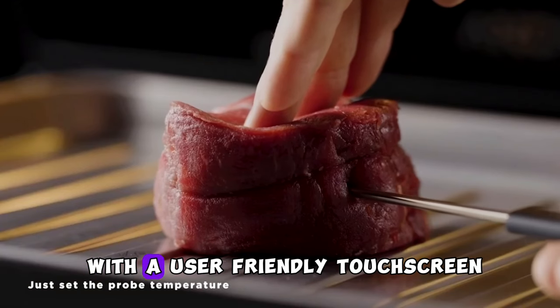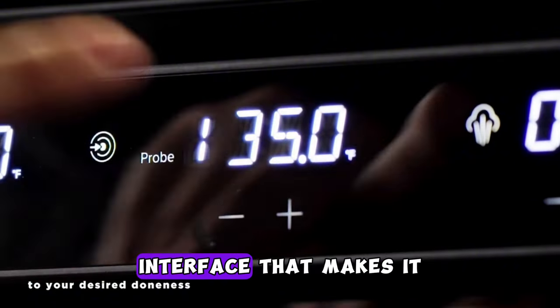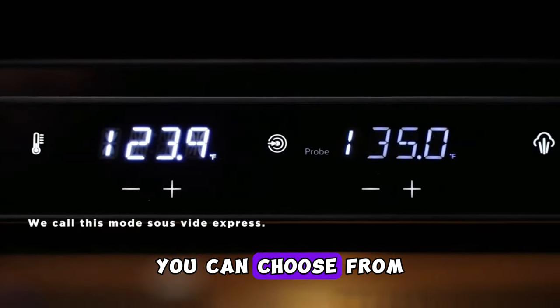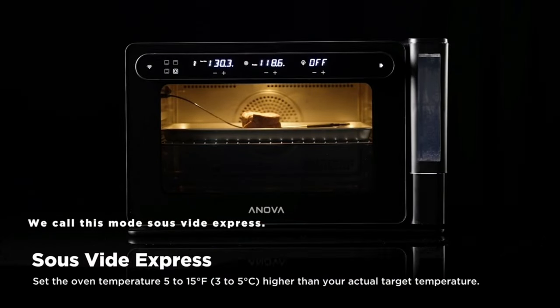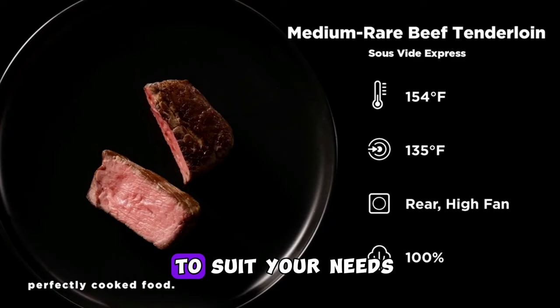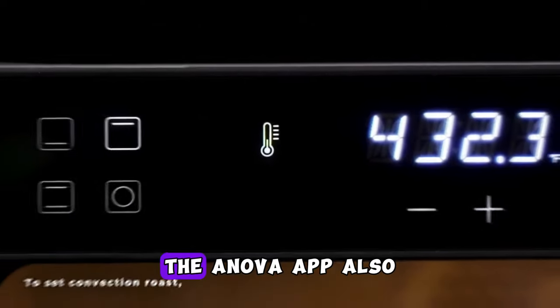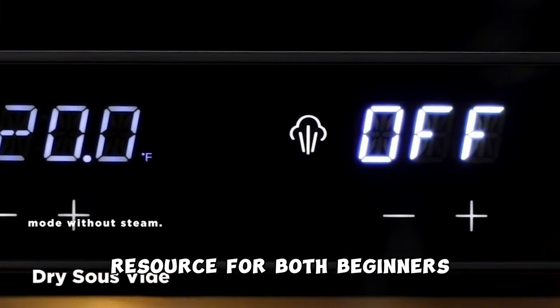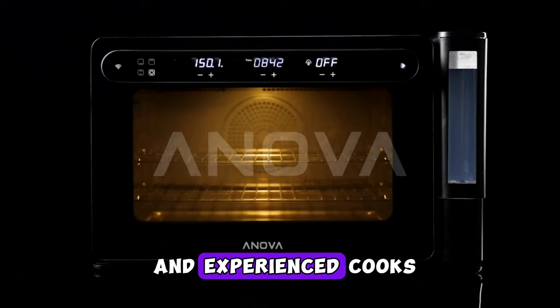The oven is equipped with a user-friendly touchscreen interface that makes it easy to set the desired cooking parameters. You can choose from a variety of cooking modes, including sous-vide, steam, and convection baking to suit your needs. The Anova app also offers a collection of recipes and guided cooking instructions, making it a valuable resource for both beginners and experienced cooks.